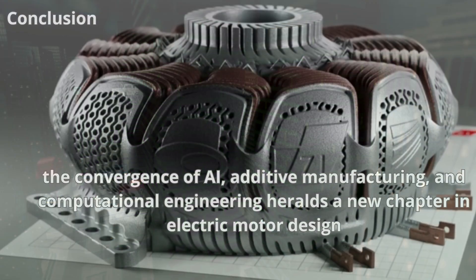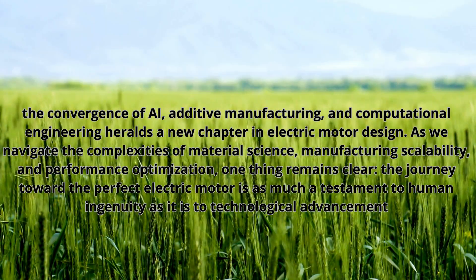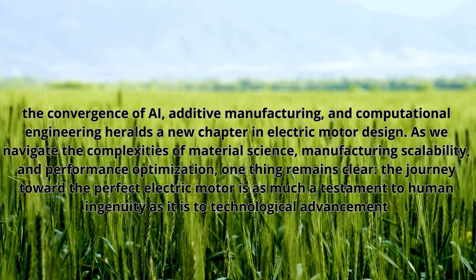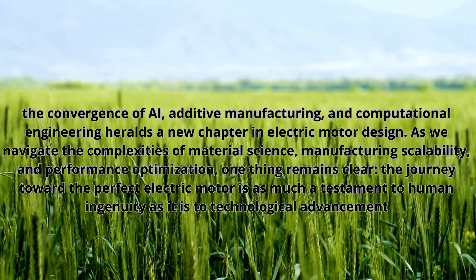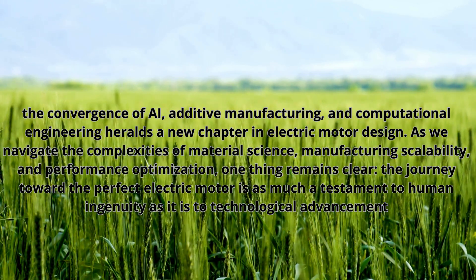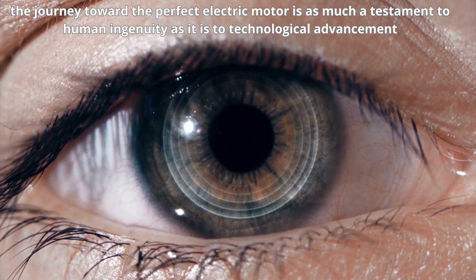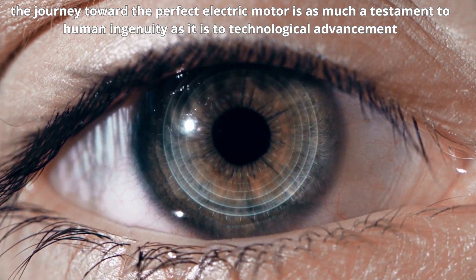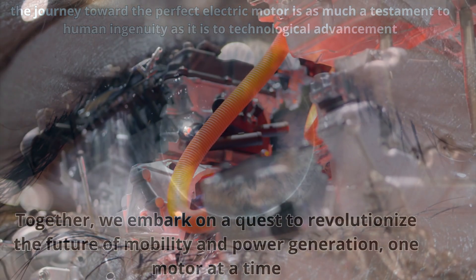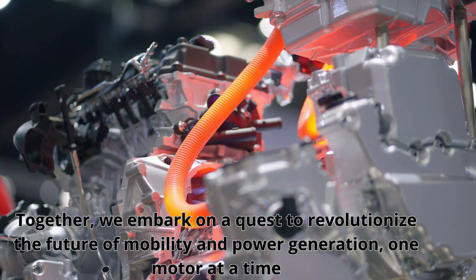In conclusion, the convergence of AI, additive manufacturing and computational engineering heralds a new chapter in electric motor design. As we navigate the complexities of material science, manufacturing scalability and performance optimisation, one thing remains clear: the journey toward the perfect electric motor is as much a testament to human ingenuity as it is to technological advancement. Together, we embark on a quest to revolutionise the future of mobility and power generation, one motor at a time.